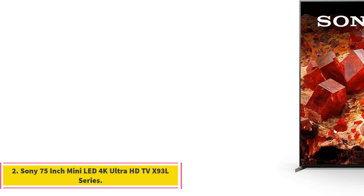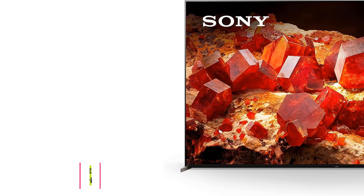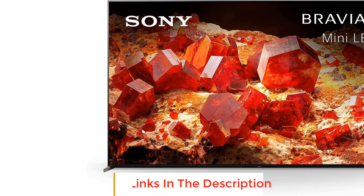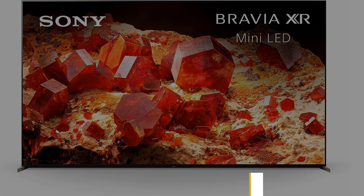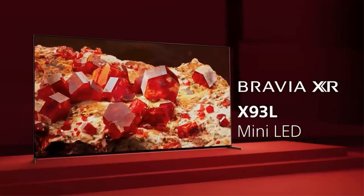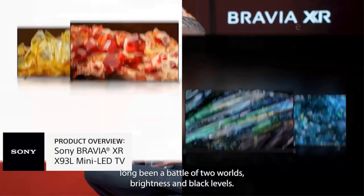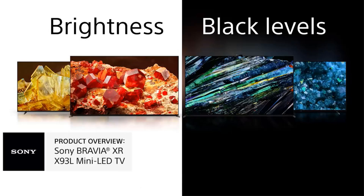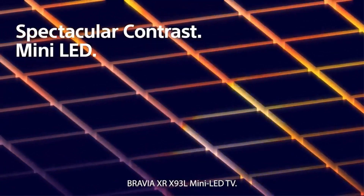Number 2: Sony 75-inch Mini LED 4K Ultra HD TV X93L Series. The Sony 75-inch Mini LED 4K Ultra HD TV X93L Series offers an exceptional viewing experience with its advanced features and technology. Powered by the Intelligent Cognitive Processor XR, it delivers a lifelike picture with wide dynamic contrast, detailed blacks, natural colors, and high-peak brightness.